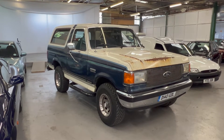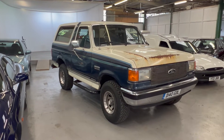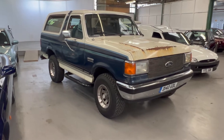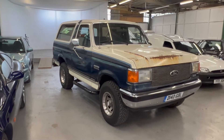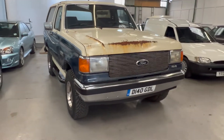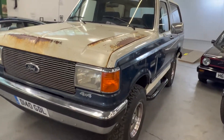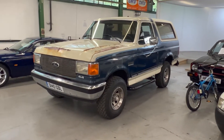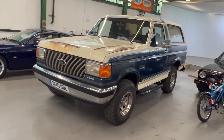1987 Ford Bronco XLT Lariat Edition. It came into the UK in 2019 straight from California - we've got copies of the Californian title and all that sort of stuff. A lot of people say it's a Californian car because that's the one you want - dry, no salt. It turns out it's come from snowy Nebraska or somewhere like that, but we do have Californian titles and documents from when it was over there.